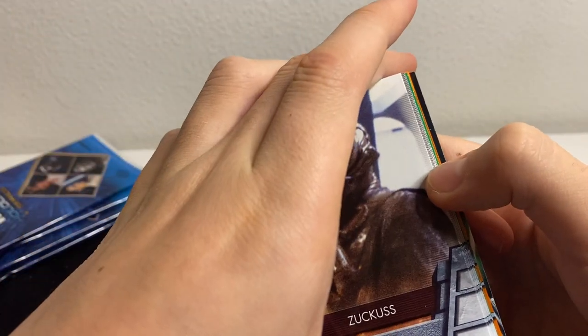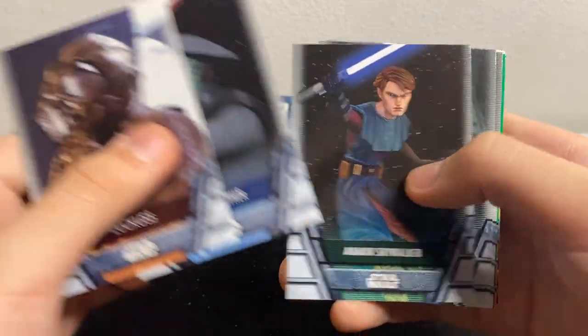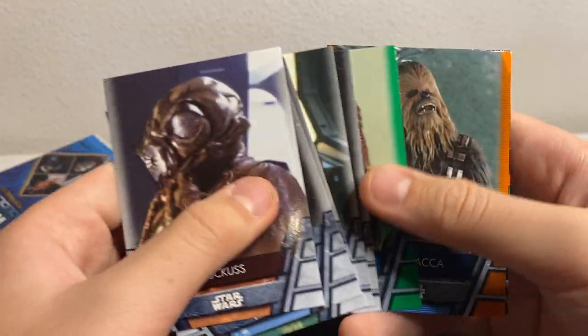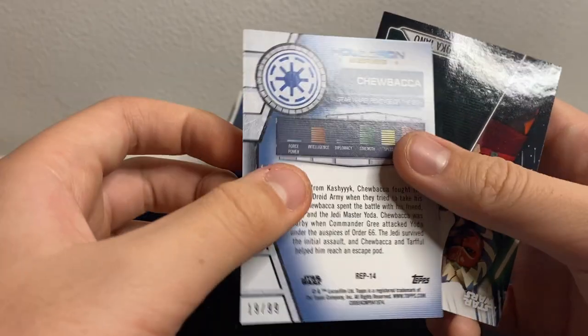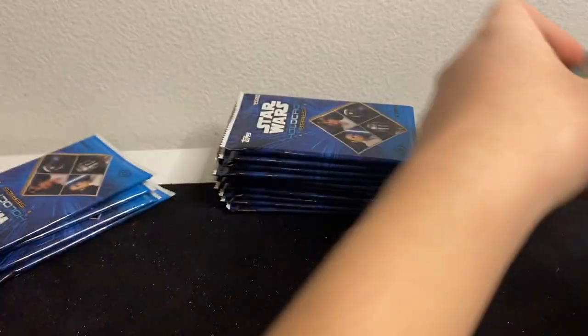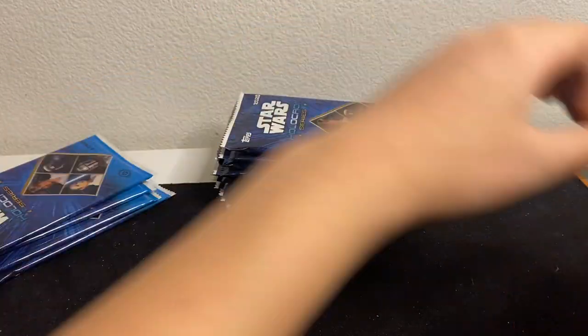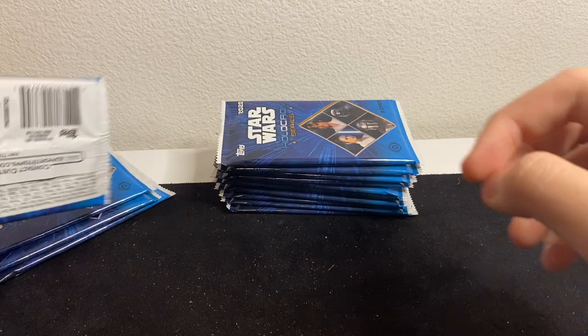We got an orange in here! Zuckus, Fifth Brother, Anakin, Mother Satine, Jar Jar Binks, and a Chewie — numbered 19 of 99. Gotta love Chewie! Our other orange was C-3PO from box one — so we've now pulled two orange parallels numbered to 99.